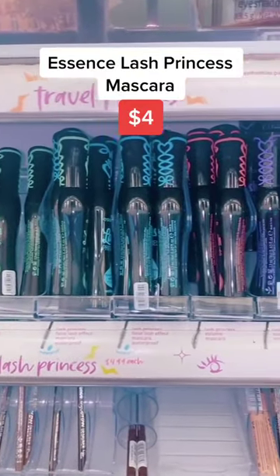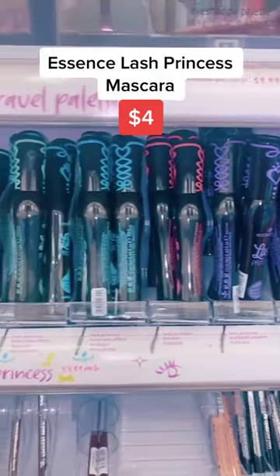I used to be a Dura Mascara type of gal until I discovered the Essence Lash Princess. This, hands down, is one of the best mascaras I've ever tried.